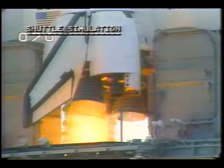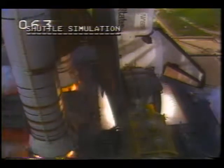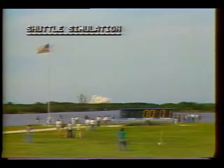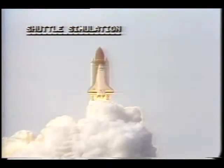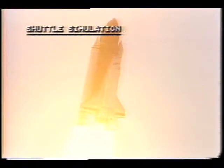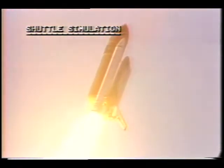4, 3, 2, 1, and liftoff — liftoff of the space shuttle Discovery on the 61M mission. And the vehicle has cleared the tower. Discovery rolling around to the correct azimuth, which is due east, to get an equatorial inclination of 28 and a half degrees for this flight.